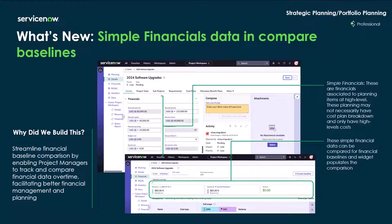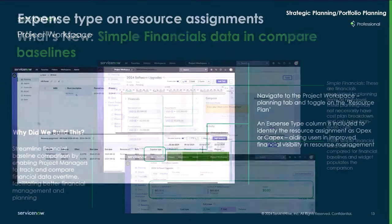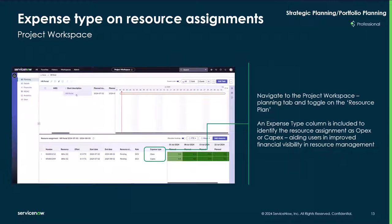Simple financial data and compare baseline streamlines financial baseline comparison by enabling project managers to track and compare financial data over time, facilitating better financial management and planning. For expense type and resource assignments, navigate to the project workspace planning tab and toggle on the resource plan. An expense type column is included to identify the resource assignment as OPEX or CAPEX, aiding users to improve financial visibility and resource management.